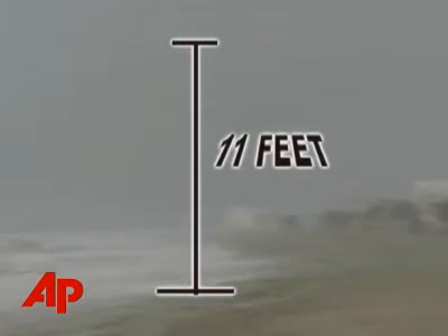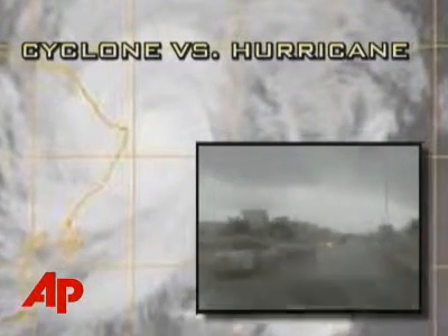In case you're wondering, there's really no difference between a cyclone and a hurricane. Cyclone is the term used for hurricanes forming in the Indian Ocean and the Western Pacific.